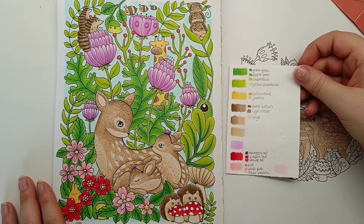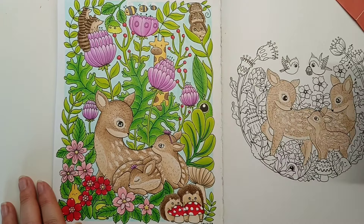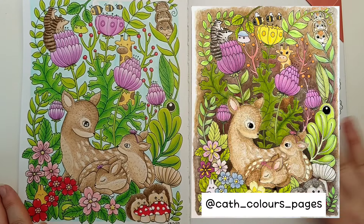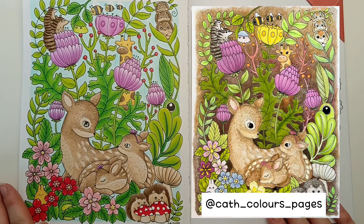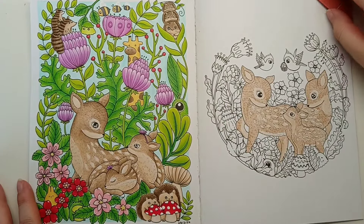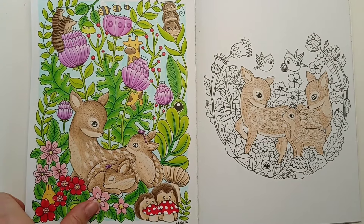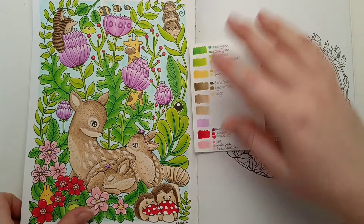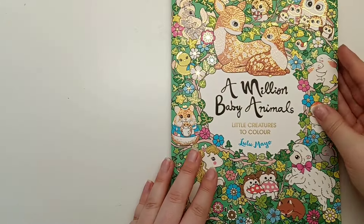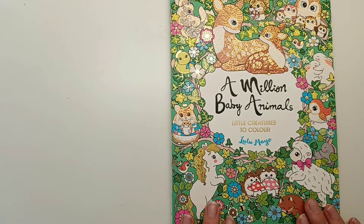I've got the colour combinations on a separate piece of paper ready for the opposite page. Kath's page used quite a similar colour palette but she did a really nice rich brown for her background which I really enjoyed. Million Baby Animals by Lulu Mayo is one of my favourite books by her at the moment and I can't wait to colour more pages. Thank you to Kath for colouring that page with me and getting me started in this book.